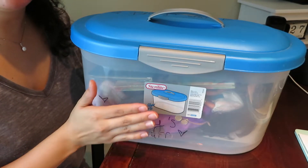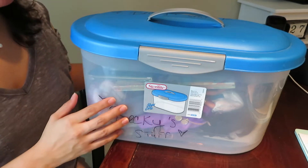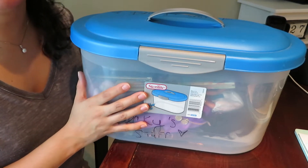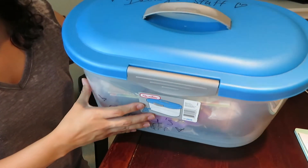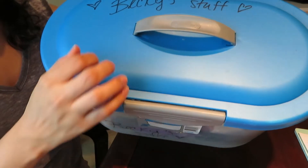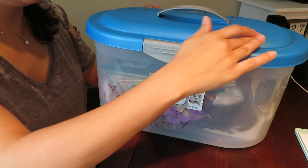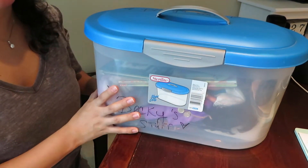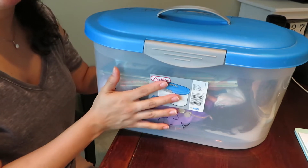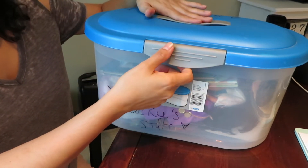This is my keepsake box — it's just a simple Sterilite container that I've had for a very long time. I got this back in 2006 and it is still keeping strong. It is very sturdy, it has not gotten damaged, it's a little bit dusty — I need to clean it off — but it has been holding all of my keepsakes since 2006, so it's lasted me a very long time.